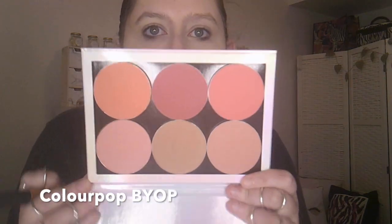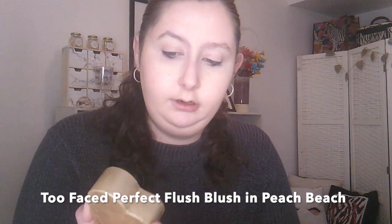Then I use the Colourpop Bronzer — I think it's in Private Party. I'll use the same brush today, though normally I have a different one. And then I use blush; it depends on the day what I use. Sometimes it's this blush palette I've got, which is from Colourpop, or the Too Faced Sweethearts Perfect Flush Blush — I think it's in Peach Beach. Today I'm going to go in with the Too Faced one, so I don't go too extreme.